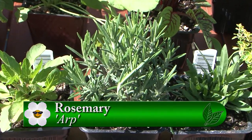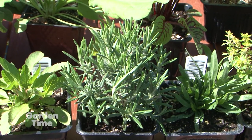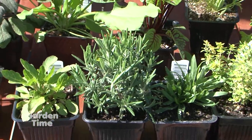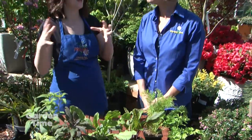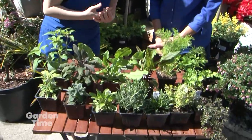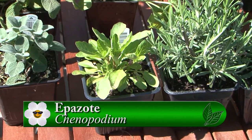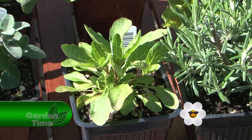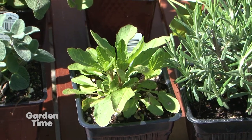Rosemary is both an ornamental and an edible — it has really nice blooms. My favorite variety is the Arp because it has great flavor for cooking, and I like the upright rosemary especially in an herb garden because not much else gives you that height. Then we've got epazote here, which can be used in some Latin dishes. The trick to that is pinching off the leaves — the smaller the leaves, the better.